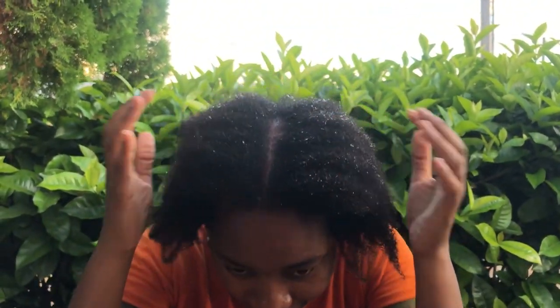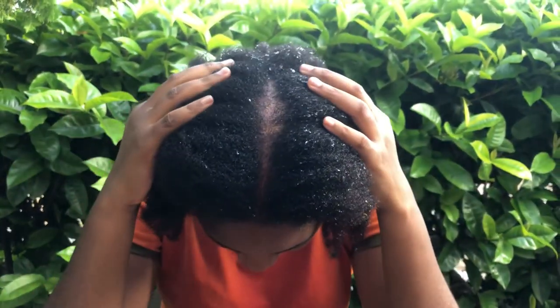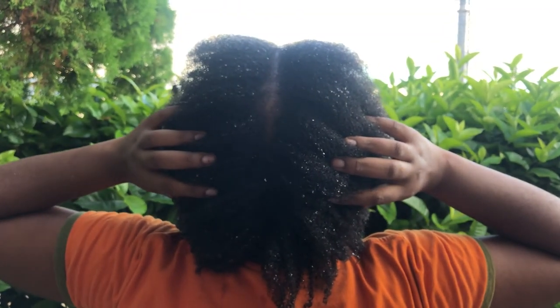Wash day is successfully completed! You can see my strands are so moisturized and my curl pattern is popping. I've parted the middle of my hair so you can see what's happening on my scalp — my hair is growing in and the part isn't as wide anymore. It's on to the next process but that's for tomorrow. Thank you for watching — just pick up on yourself!